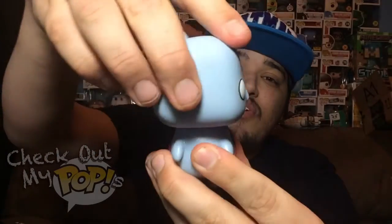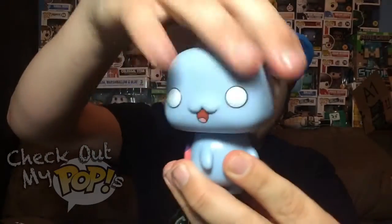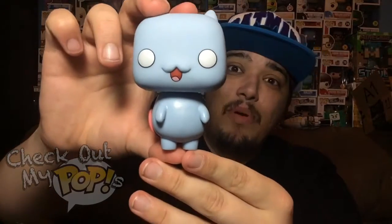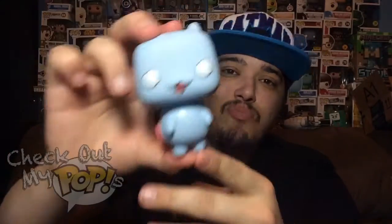Now there is articulation in this figure — it will turn left, right, and all the way around. It actually turns really well. It's not stuck at all, and it ain't hard to turn like some pops are. But yeah, that is Cat Bug from Bravest Warriors!